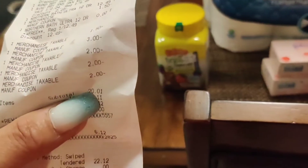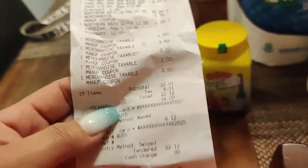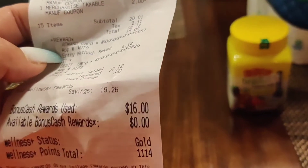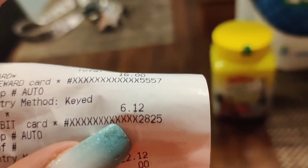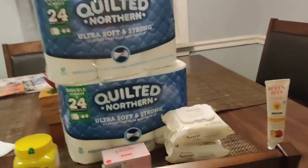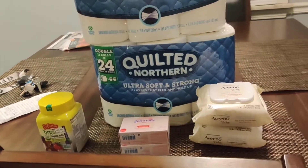After all of my savings, my total ended up being $22.12. I used $16 in bonus cash and only spent six dollars and twelve cents.